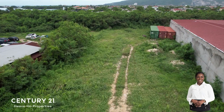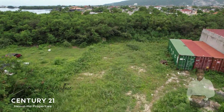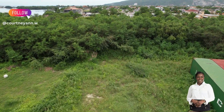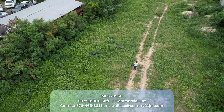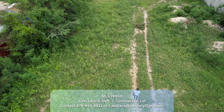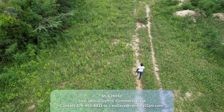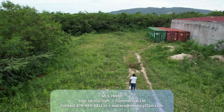Hello everyone, welcome back to my channel. My name is Courtney Ann Wallace and I am a real estate agent here in Jamaica. Today's video is going to be a little bit different because we're not featuring a house or a townhouse — we are featuring land. I have this 18,000 square foot lot for lease, located in Portmore.